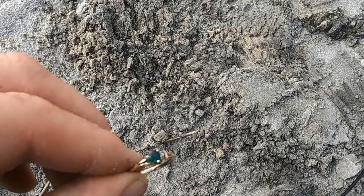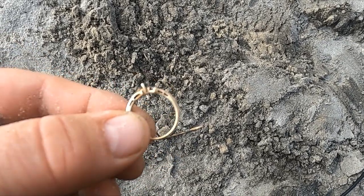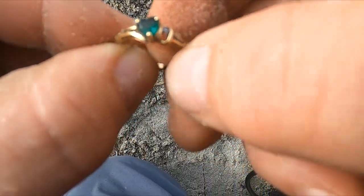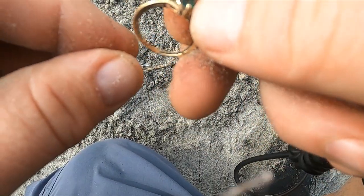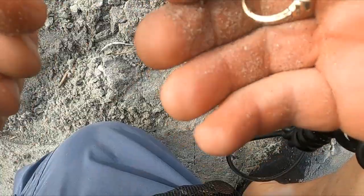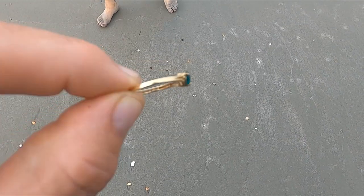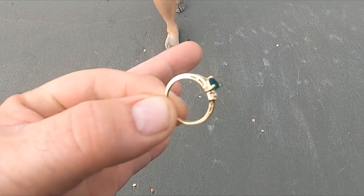It looks like it might even be an emerald. Said it might be missing a diamond. See if I can find them all. Gold ring confirmed — 10K. Boom.